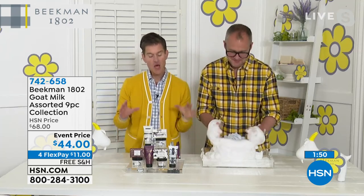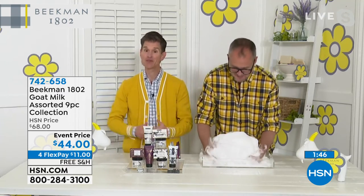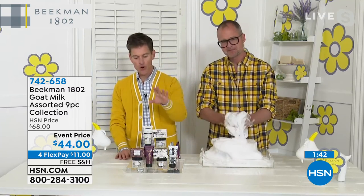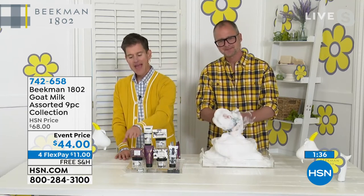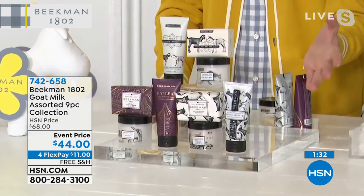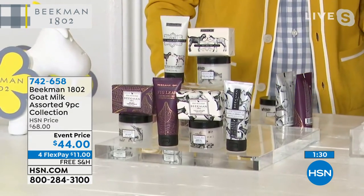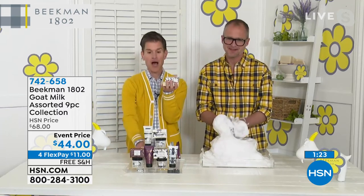And when we do these great kits for such an incredible price like this, we know it's the opportunity for new neighbors to come into the neighborhood. You're getting nine pieces — maximum moisture in the body cream, on-the-go moisture in the hand cream, and cleansing with the bars of soap. Nine full pieces — that's like a neighborhood party right there. You could actually have a block party with us.